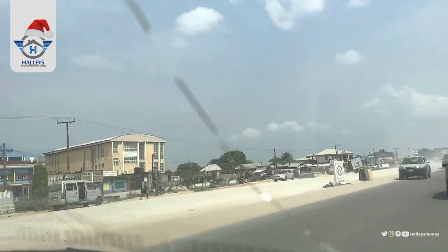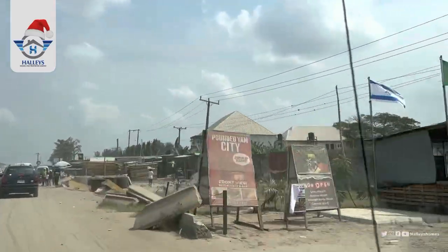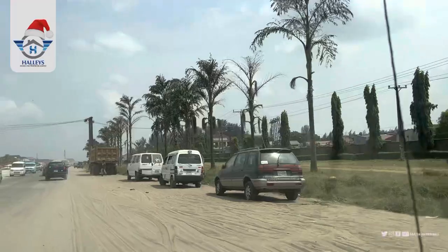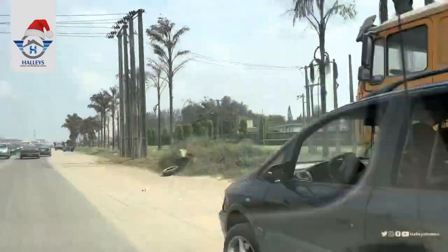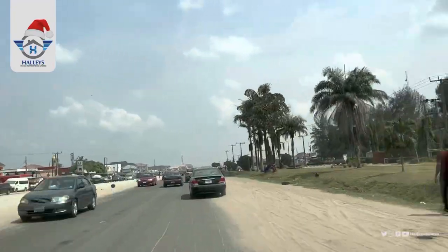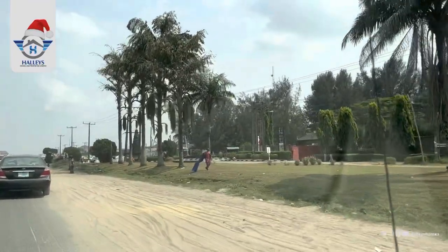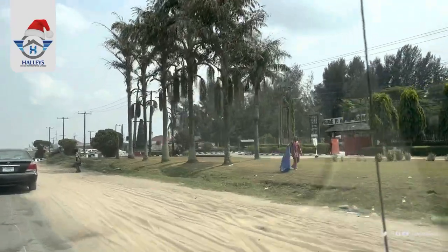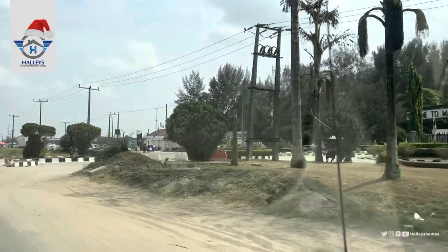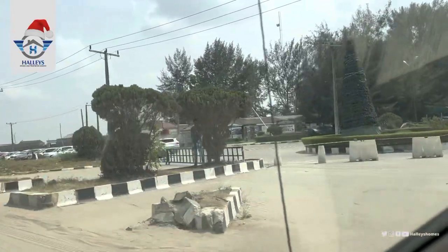Keep heading straight down — you can see that this area is already well developed. It's not undeveloped at all. You can see the offices and malls around. By your right, we have Mayfield Gardens.